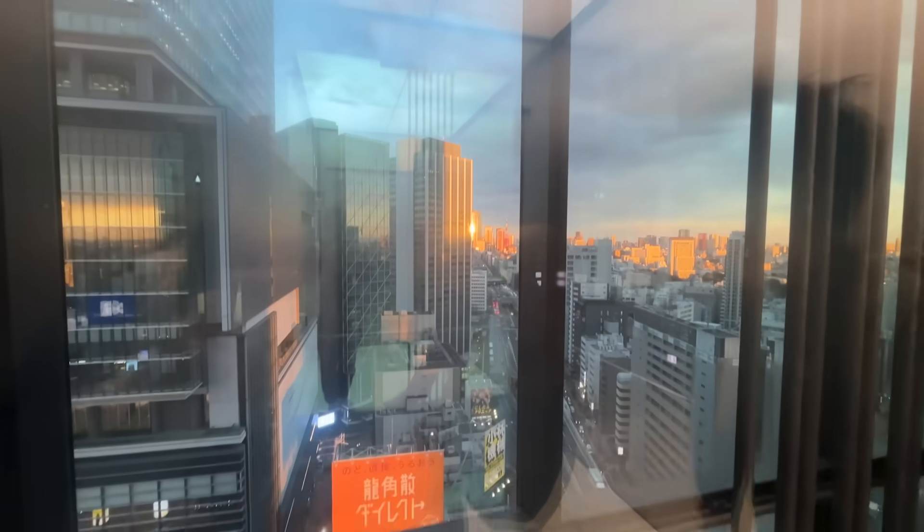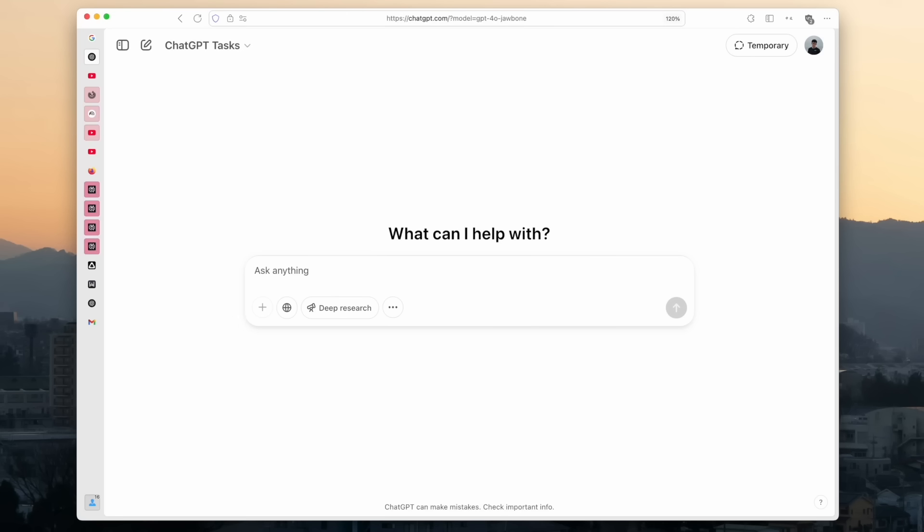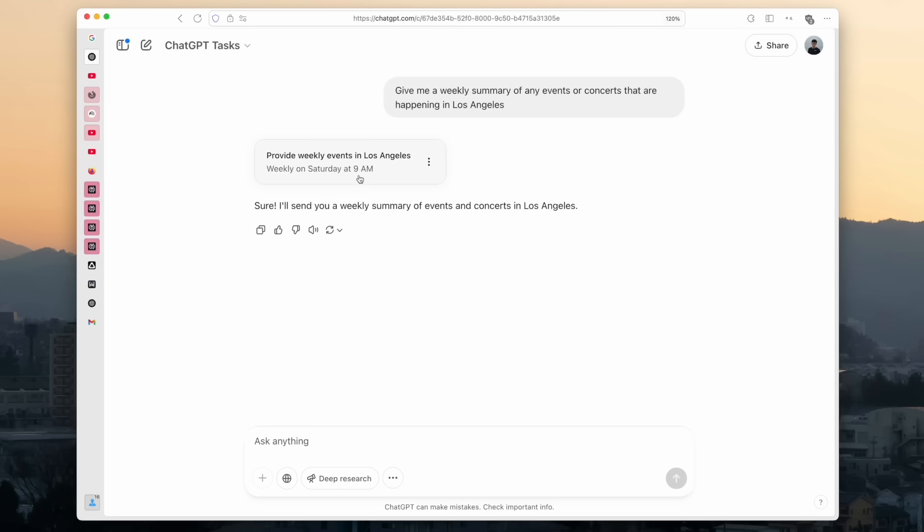When I was staying in Japan for over a month, I used this to send me any events or cool things to check out in the local area. For example, you can say: 'Give me a weekly summary of any events or concerts happening in Los Angeles.' After that, it's going to send me an email every week with any events or concerts happening in my area. This is basically creating a custom newsletter for yourself.